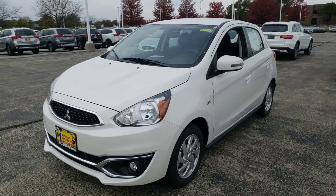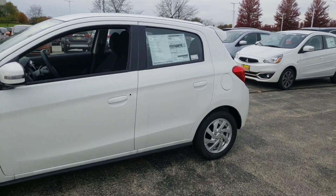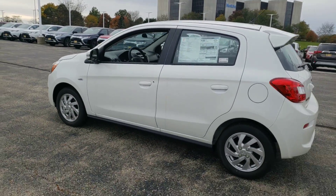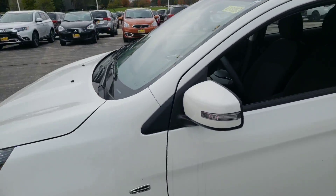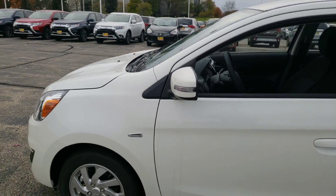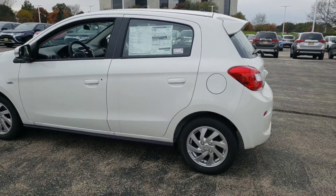Hello again, this is George here with Max Mattson Aurora Mitsubishi, with the 2018 brand new Mitsubishi Mirage SE. Just wanted to show you that the vehicle is still available — stock number A10282 — so this is the vehicle that you're looking at.